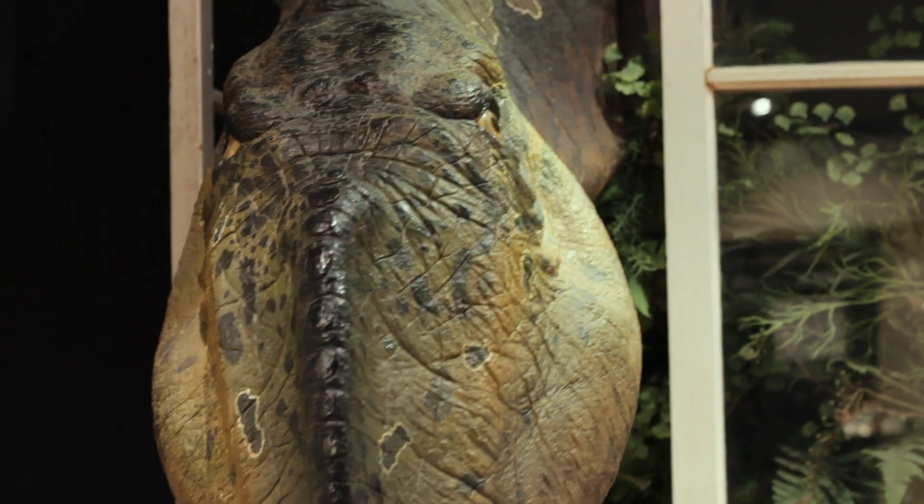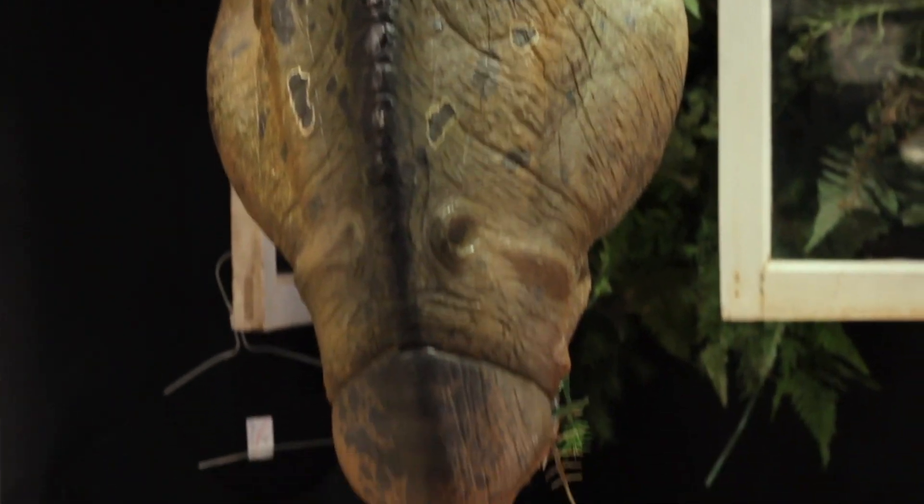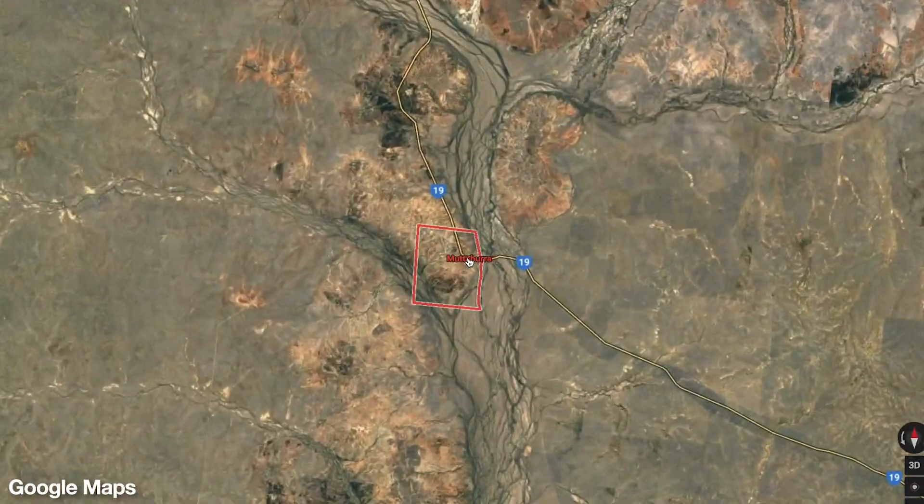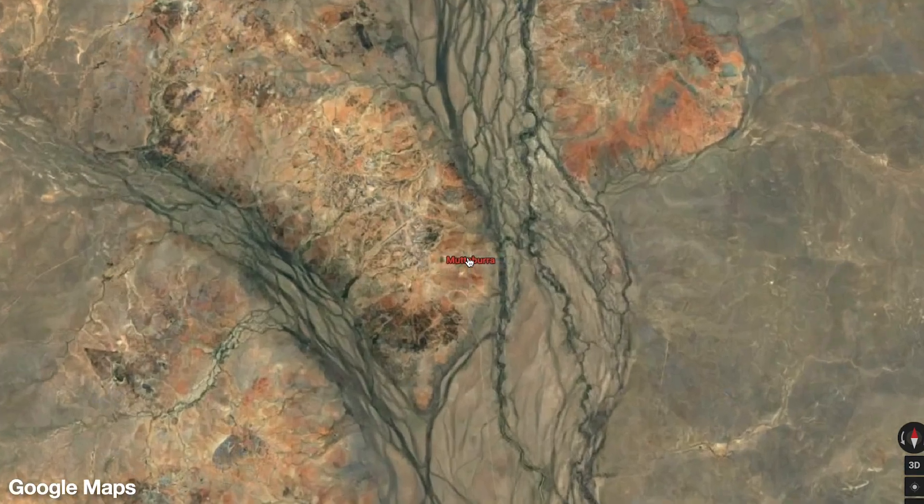This is a small Muttaburrasaurus, a herbivore, so I don't feel at all threatened standing here. This dinosaur's had its head in the window here for some years now — its tail is next door outside, if you believe me. You might already be familiar with Muttaburrasaurus. It was first named in 1963, it's been around a while, and the dinosaur lived in what is now central Queensland. It was discovered near the town of Muttaburra, hence the name. The dinosaur discovered in 1986 by Bob Foster in Lightning Ridge is also an iguanodontid, like Muttaburrasaurus, so Muttaburrasaurus is kind of a great reference point if you're already familiar with that dinosaur.